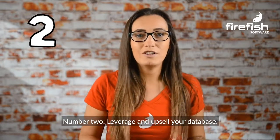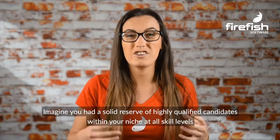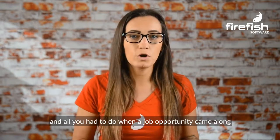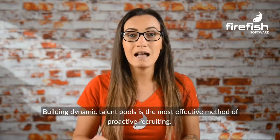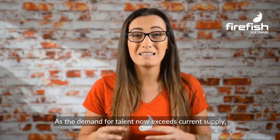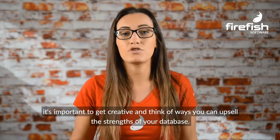Number two: leverage and upsell your database. Imagine you had a solid reserve of highly qualified candidates within your niche at all skill levels, and all you had to do when a job opportunity came along was simply pick the best of the bunch. Building dynamic talent pools is the most effective method of proactive recruiting. As the demand for talent now exceeds the current supply, it's important to get creative and think of ways you can upsell the strength of your database.